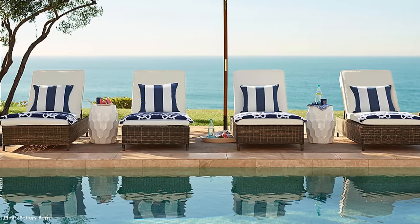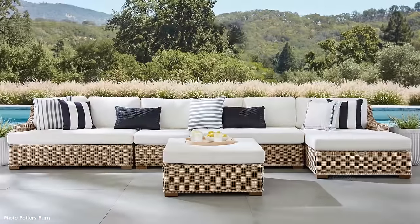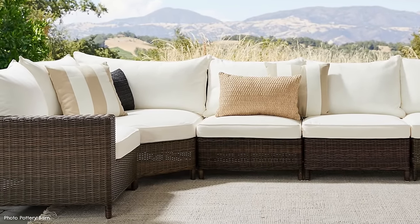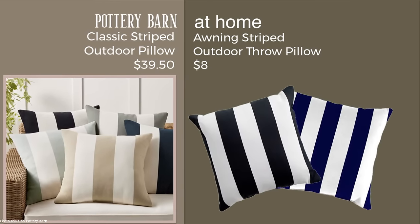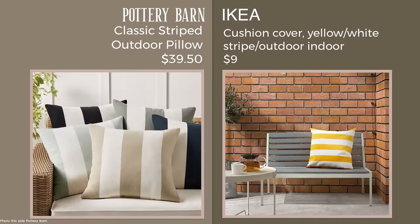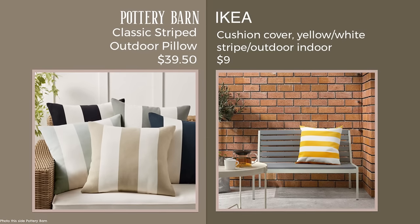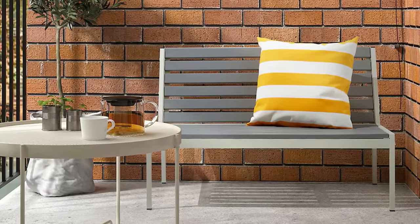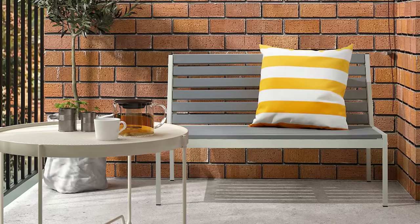The classic striped outdoor pillow is a Pottery Barn bestseller for good reason. At $39.50, you get a weather-resistant insert plus the cover — a very classic look. My dupe options include the awning striped pillow at $8 from At Home, available in navy and black and white. I'm also showing one from Ikea because I own it and I'm very happy with it — $9 for the cover, and you'll need to add a weather-resistant pillow insert, which I got from At Home for about $6. There's also a lovely new yellow color option.